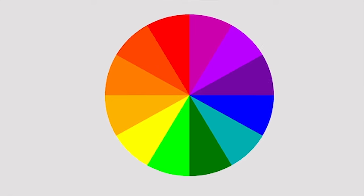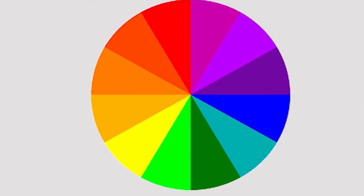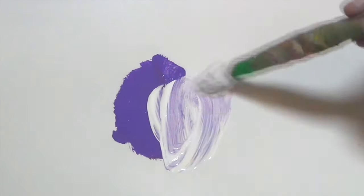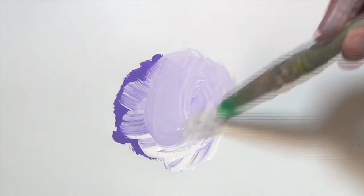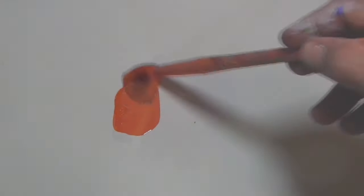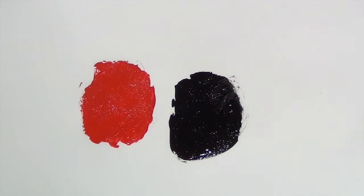It's good to recognize the individual values of colors — this is their lightness or darkness. Typically, straight out of the tube, the greens, purples, and blues tend to be the darkest colors, while the oranges, yellows, and reds tend to be lighter. If we want to lighten the value of the darker colors, we can add white or glaze the color thinly over top of white. Darkening the lighter colors can generally be done by adding a small amount of black, but you must be careful — adding too much will kill the color.